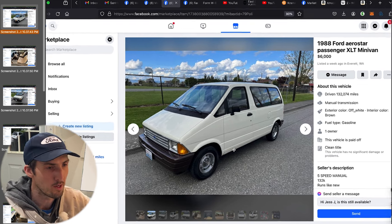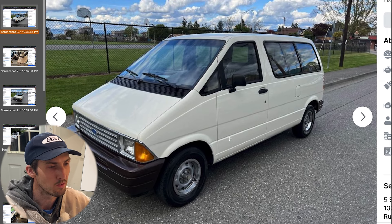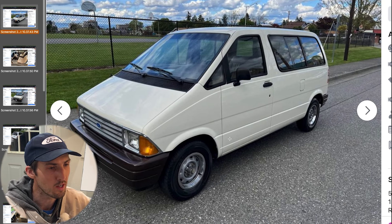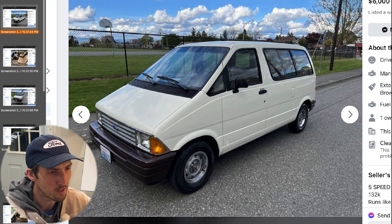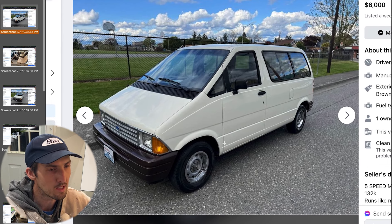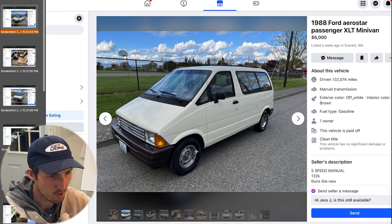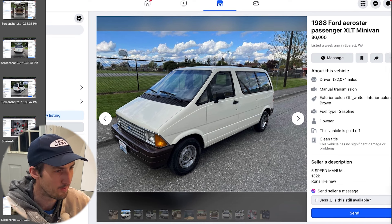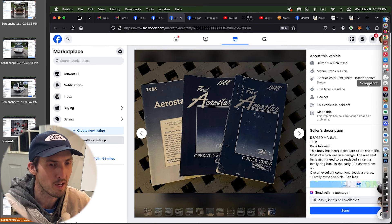You can see this stunning Aerostar — I'll use my zoom feature here. It's in white and it almost looks like a slight cream with these brown bumpers. I've never seen a color scheme quite like this, especially those brown bumpers. I have to believe they were like that from the factory, because the early Aerostars, the 80s ones, they did some funky things with them.